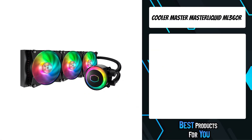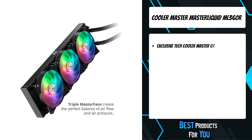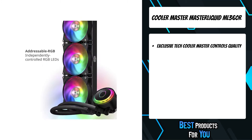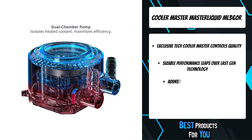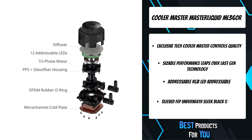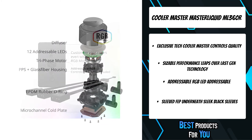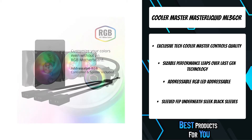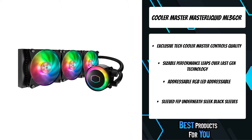The third product on the list is the Cooler Master Master Liquid ML360R. The Master Liquid ML360R RGB all-in-one liquid CPU cooler is custom inside and out. Our low-profile dual-chamber pump outperforms its single-chamber predecessors in heat transfer. The Master Fan Air Balance fans work with a characteristically sturdy build quality to keep this thing as quiet as a library. Addressable RGB LEDs are installed on both the pump and fans for full-color customization, controllable through the provided controller.